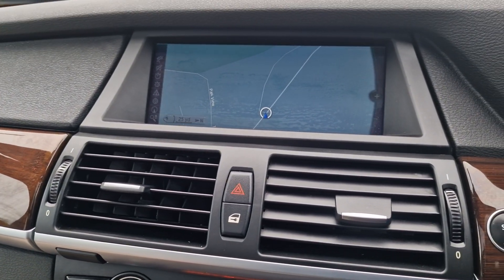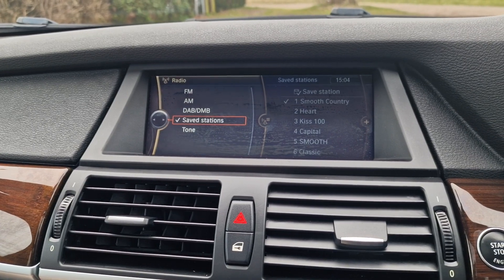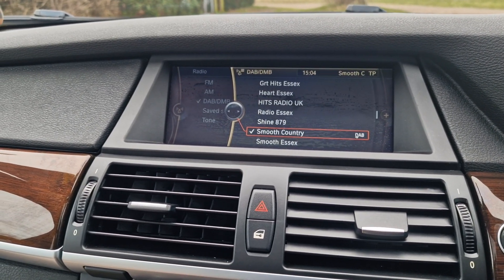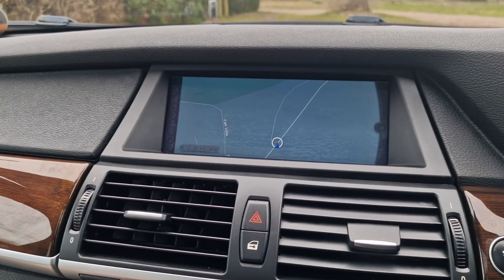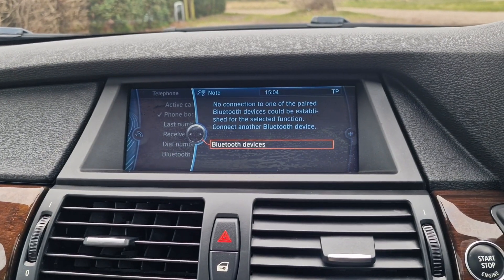You've got heated seats there as well, and then your entertainment screen. You've got sat nav on at the moment, and your radio — which is DAB digital radio. You've also got sat nav, you can connect your phone up to it via Bluetooth to play your music and take calls.